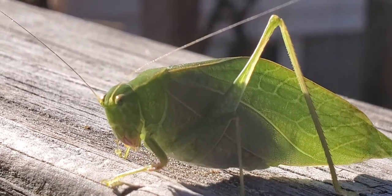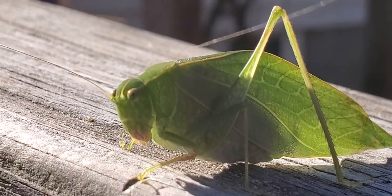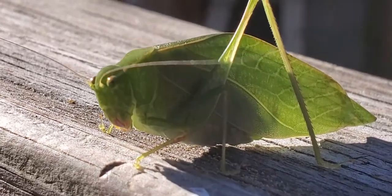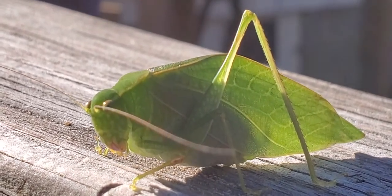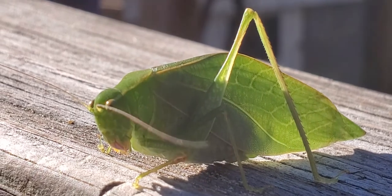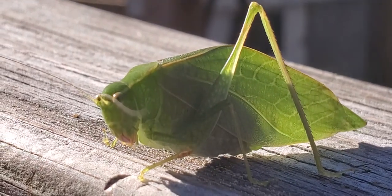You know what else we should probably say? Happy birthday to Slade! He's four today. Our friend Slade turns four today. Look at that. Bye, little grasshopper.